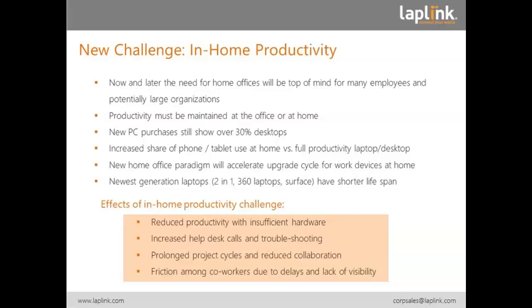Usually, I can go into the office and say, can you do this for me right now? If I send an email, I don't get an answer. I try to call them, but they're in a meeting, an online meeting, etc. So, friction will certainly be one of the problems.